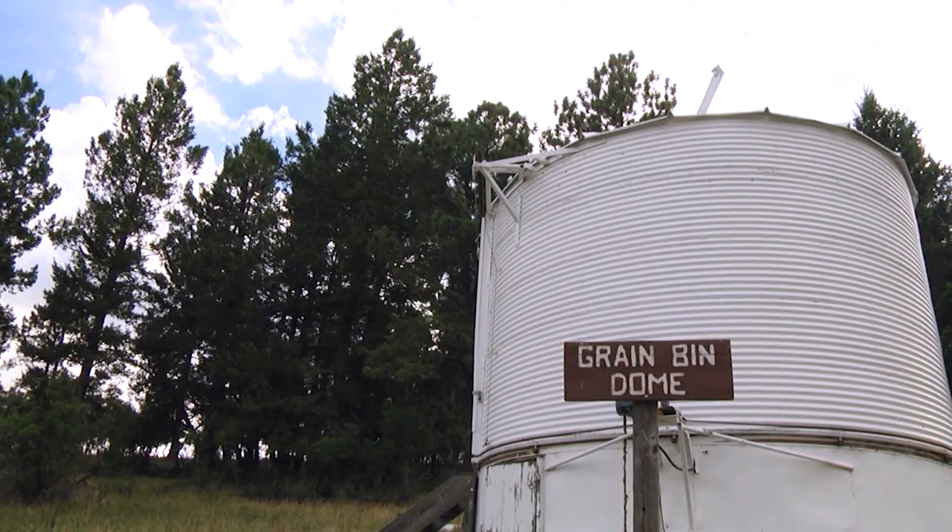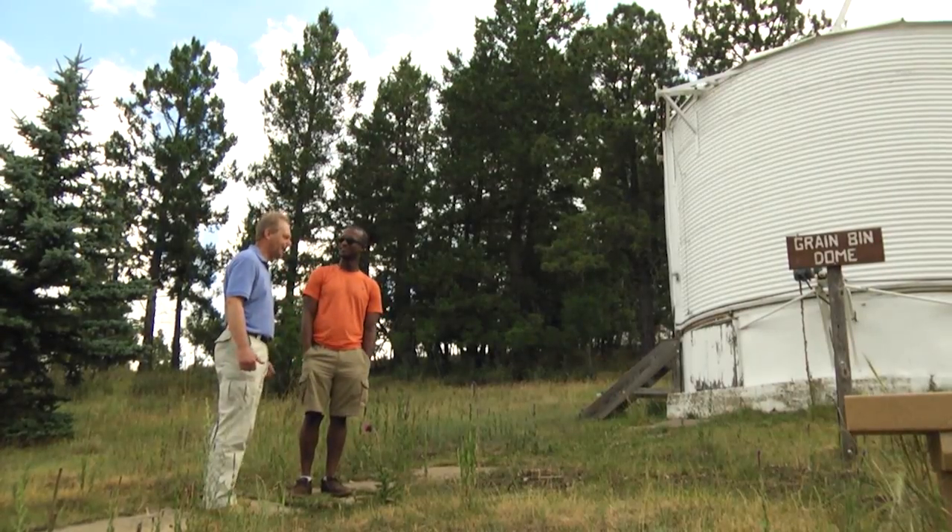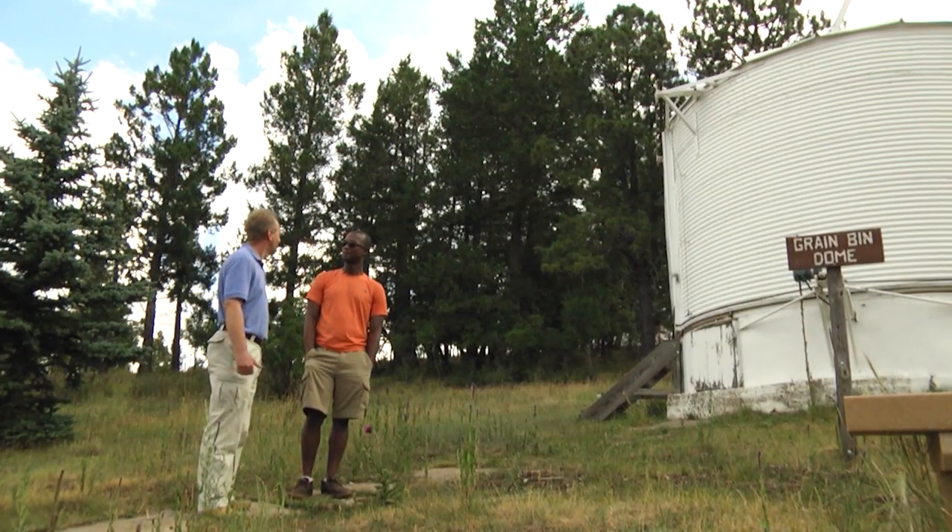This is the grain bin dome. It houses the first telescope that was put on the site here to test its properties as a potential solar observing site.